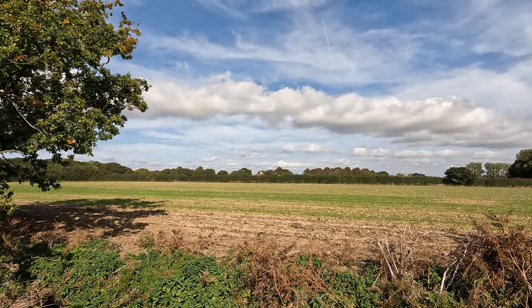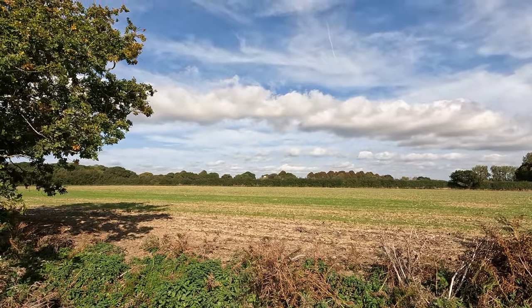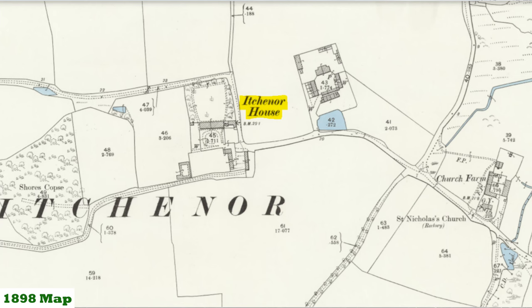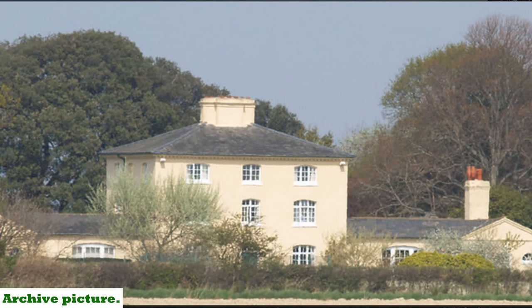Just as we're making our way along the path, over to the west of us is Itchenor Park and Itchenor House, which was built by the third Duke of Richmond in 1787. Of course he himself lived up at Goodwood. I don't think we're going to see too much of it - I'm not even sure if that's it over the top of the hedge there, so I might have to put up an archive picture.